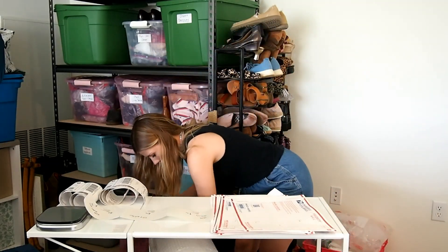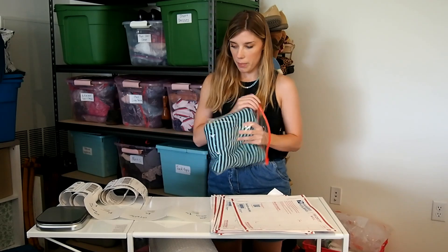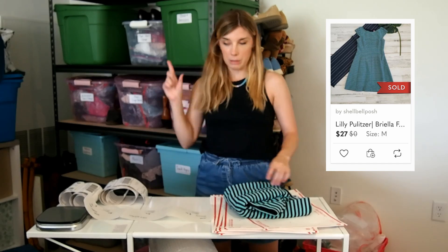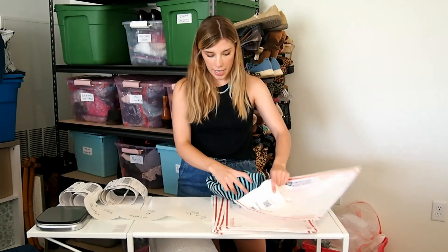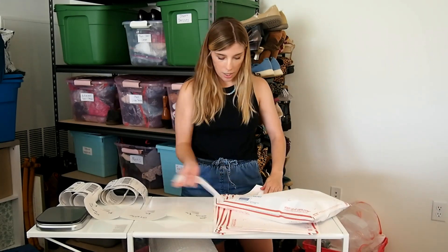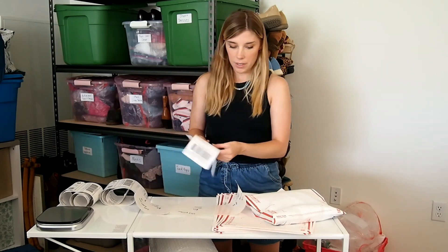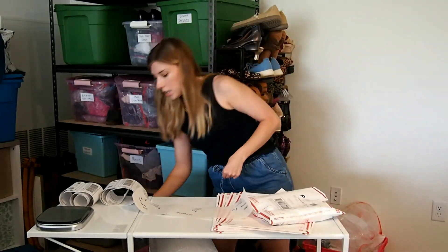Next is a dress — this is a Lilly Pulitzer dress and I picked it up at the bins. It's a little bit different because it's just striped. I'll put a picture of the item on screen so you can kind of see it. This sold with that 40% off and it sold for $27. Nowadays I get the majority of my inventory at the bins, so I have a little bit of a lower cost of goods, which is great.